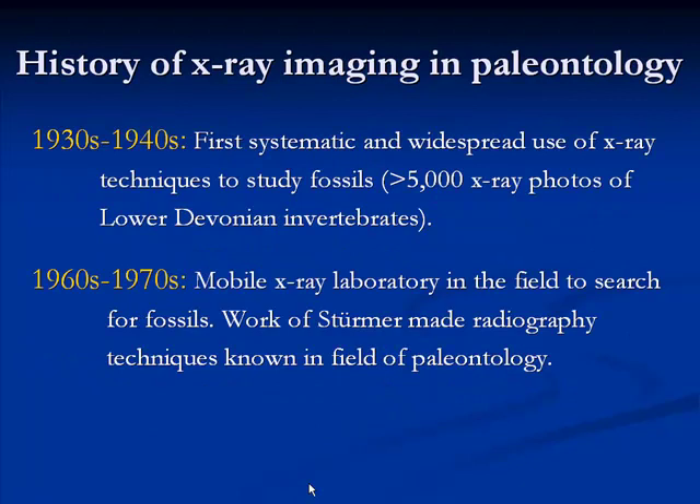Then in the 1930s and 40s we have the first systematic and widespread use of X-rays to actually study fossils, again with invertebrates from the Hunsrück Slate — describing new species and documenting soft tissues. Then came the Second World War, where everything stopped. Things started again in the 60s and 70s, when a mobile X-ray lab was brought into the field in Germany to X-ray rocks looking for fossils. It was the work of paleontologist Stormer who made X-ray imaging techniques more commonly known to the paleontological community.